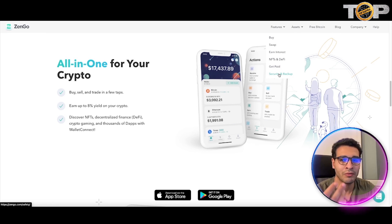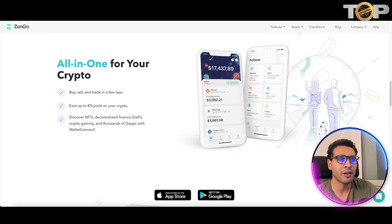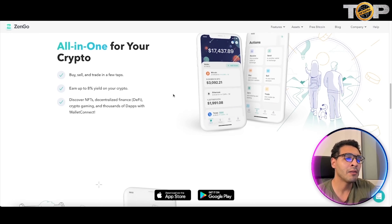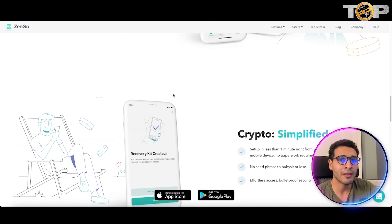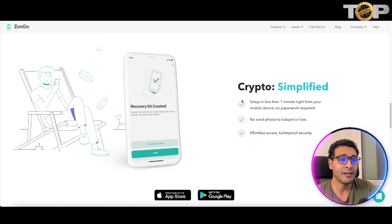Under the features section you'll find: buy, swap, earn interest, NFTs, DeFi, get paid, and security and backup. You can back up your data if you update or wipe your phone. Buying and swapping are simplified and standard. The 8% interest feature is noteworthy — especially during the current crypto market downturn, it could be lucrative. You can even watch your yield accumulate second by second in real time.